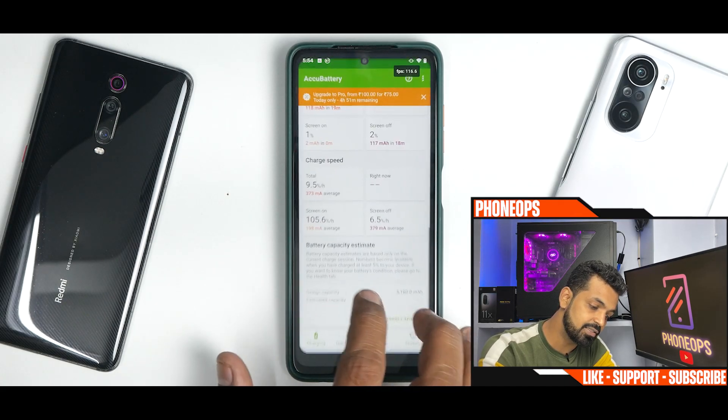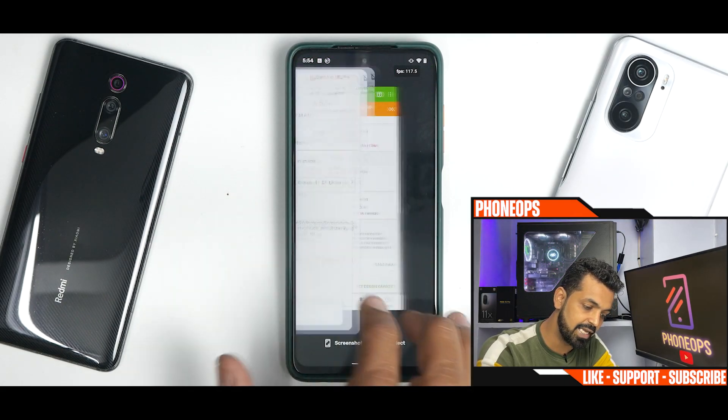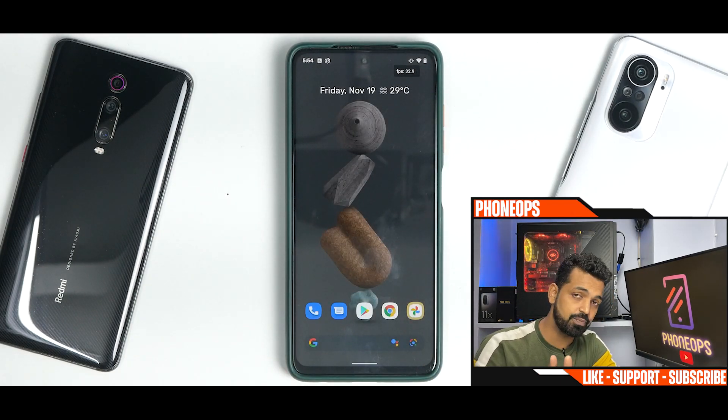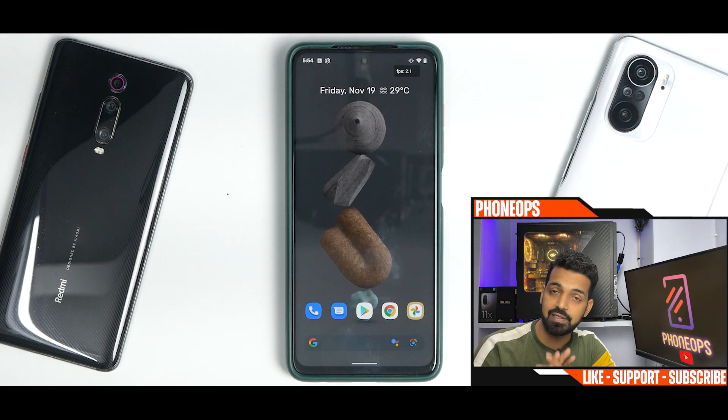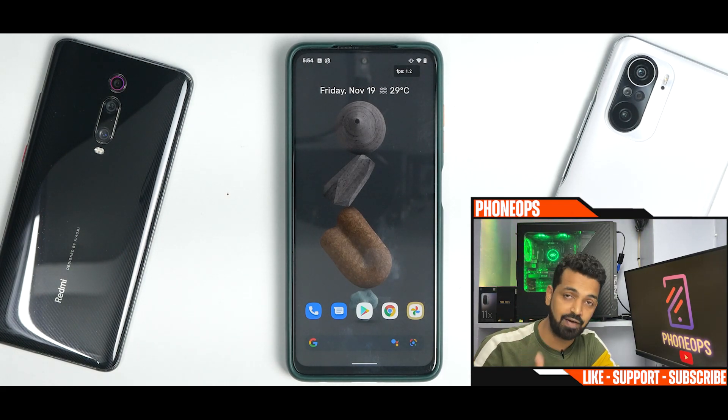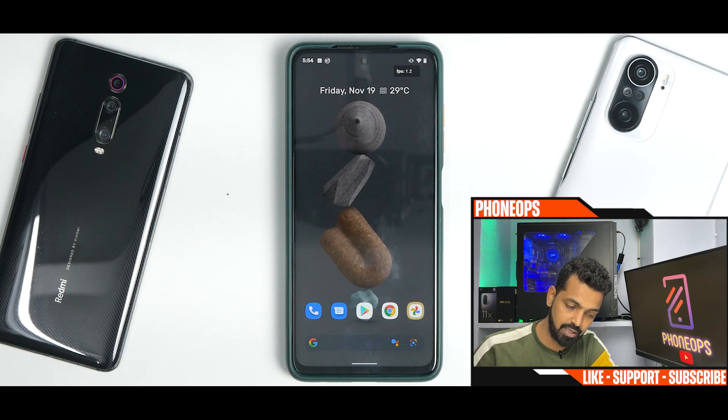Let's talk about other things that matter: safety net. Before I rooted, safety net was passing by default. Widevine L1 is certified, so you will have no problems playing HD content. Even the Play Store is device certified — no problems there whatsoever.